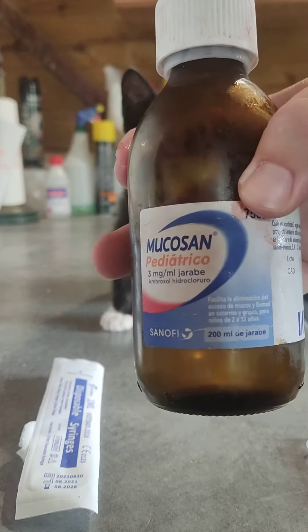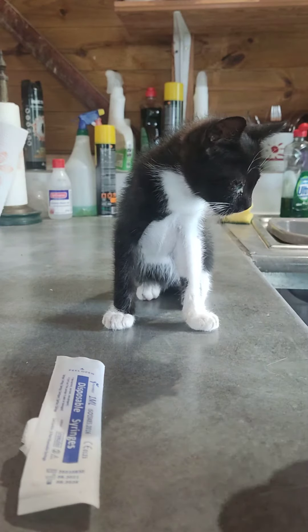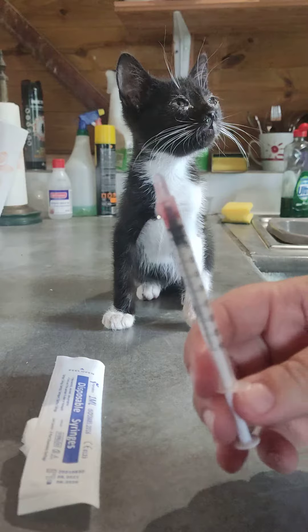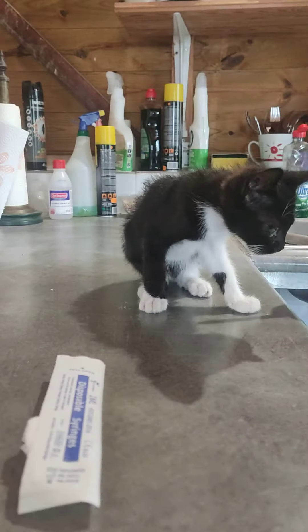And then with the Mucusan, she has 0.2ml twice a day. Again, this goes on weight. So we draw the syringe up to 0.2ml. She doesn't like this either because of the taste.